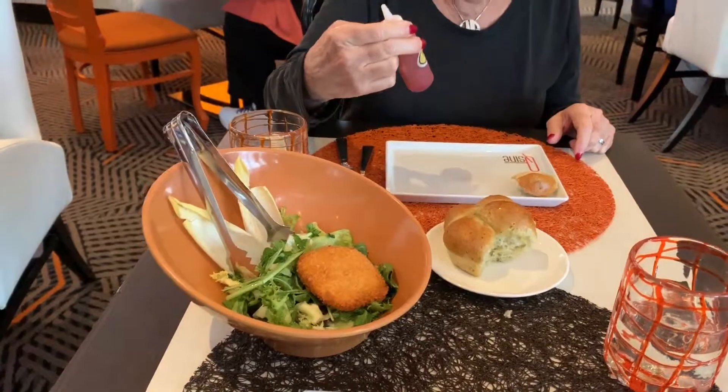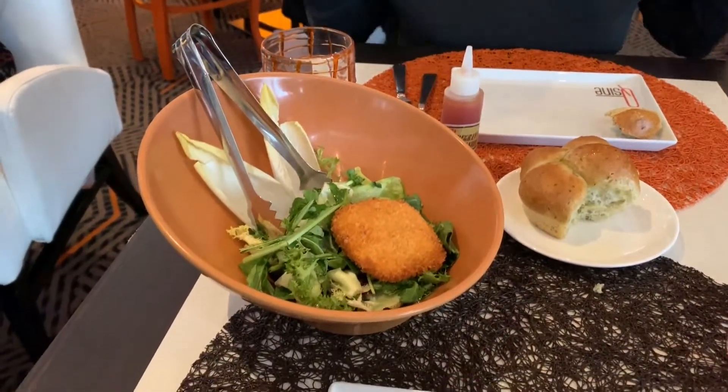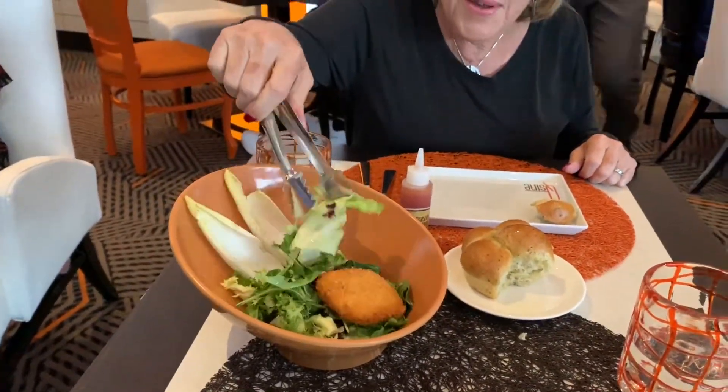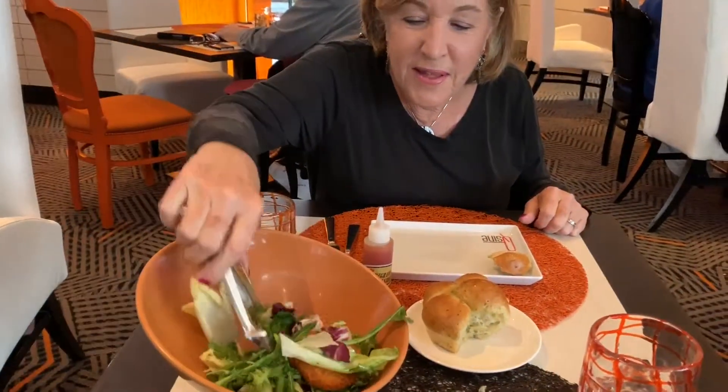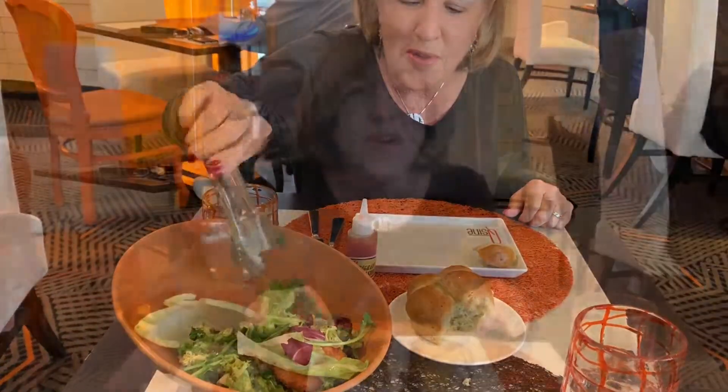It's a salad with a crab cake and pomegranate sauce. The bread is from South Africa. The idea of this restaurant is cuisine from all over the world.